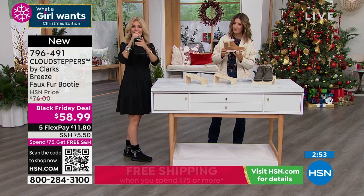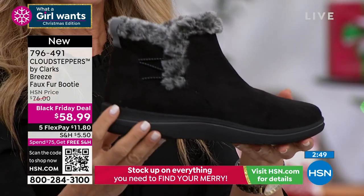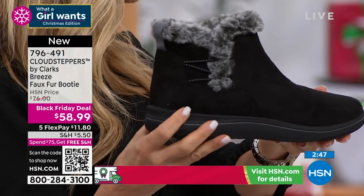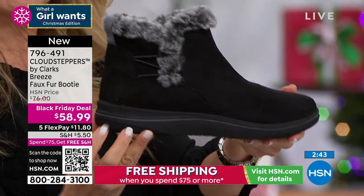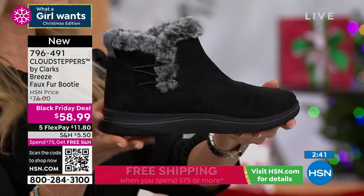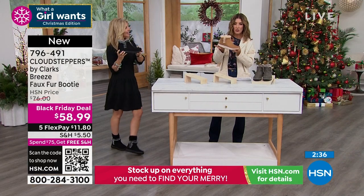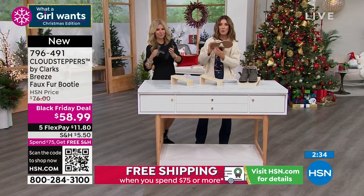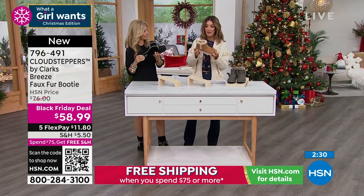Brand new today — first time this has been seen. I like it because there's no pitch, no lift. You get a nice little heel of about an inch and a half, but you also get support under the ball of your foot so there's no tilt. You don't have to worry about your heel slipping or sliding because you've got that nice traction on the bottom.